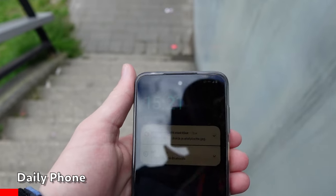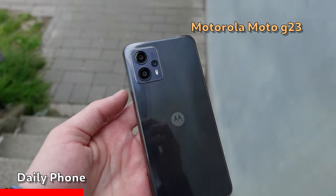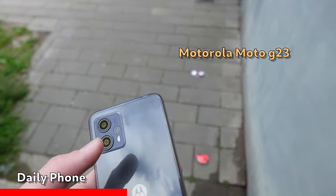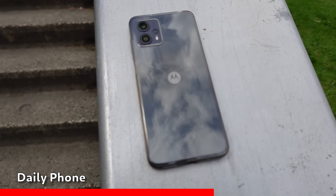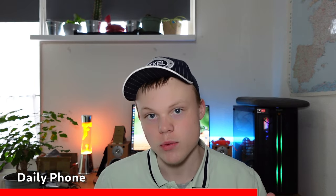I daily use a Motorola Moto G23 — there's already a successor called the G24 but I don't really care. For less than 200 bucks you have a smartphone that has all the basics right, and that's what I care about: just what I need without wasting any money.